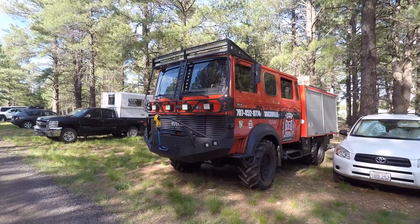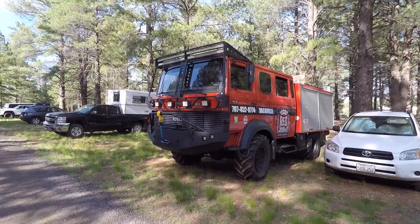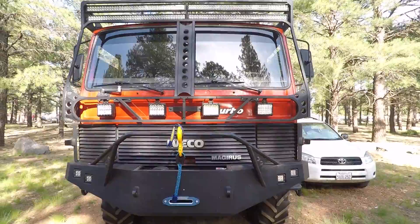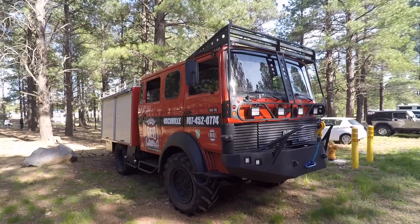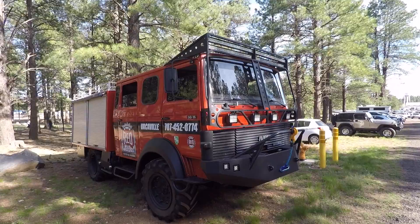I don't even know what this is, but it's from Vacaville, California — I used to live there. That is cool, man. Maybe it was an old firefighting vehicle from Europe or something. It says Iveco — Iveco Migurus. That thing is badass. Look at it — all kinds of LEDs, a big old bumper, a winch, four LED light bars. That's a lot of light.